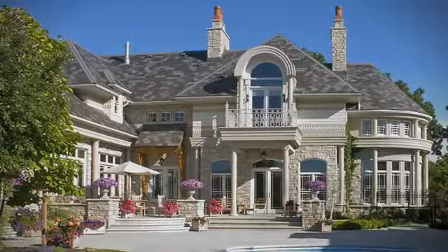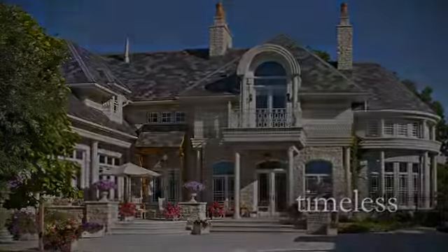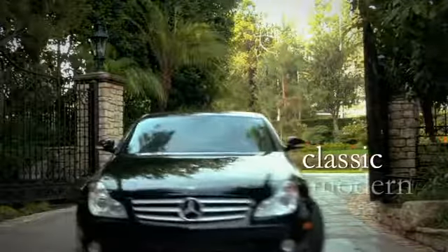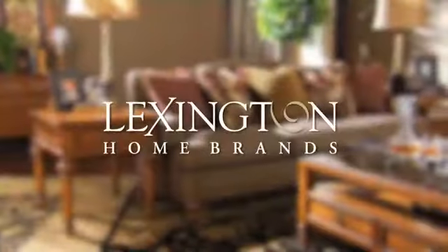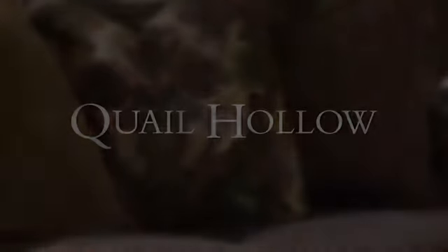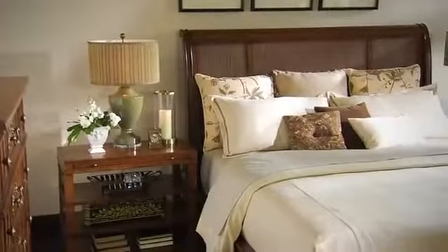Traditional design has always been timeless, and what defines classic is forever shifting towards the modern. Lexington Home Brands introduces a fresh take on the familiar: Quail Hollow, today's expression of new traditional style.